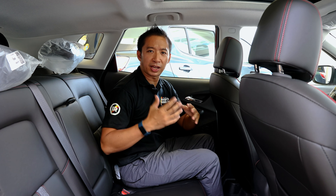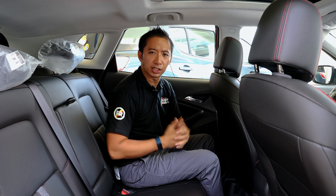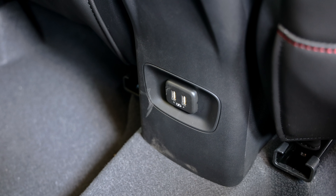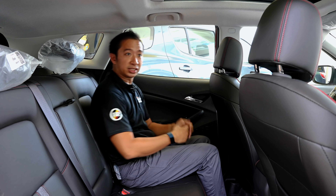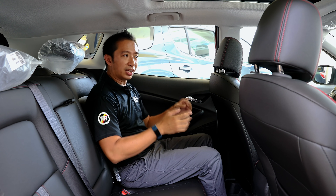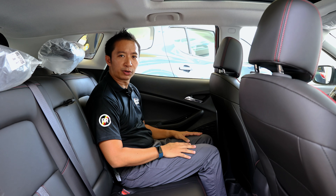Despite being top-spec trim, this Redline Tracker doesn't get rear AC vents, which is a bit of a bummer since we live in a tropical country. However, we do get two USB charging ports and a center armrest with two cup holders, so those are pretty good features even in this value subcompact crossover space.